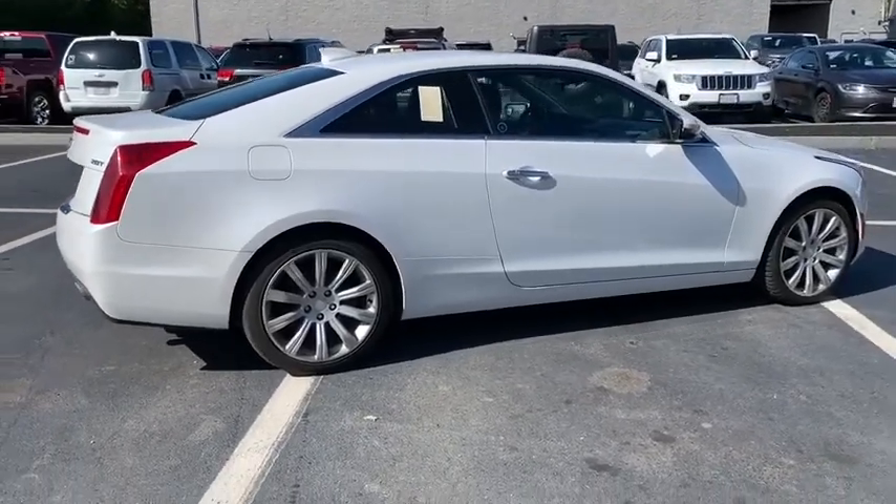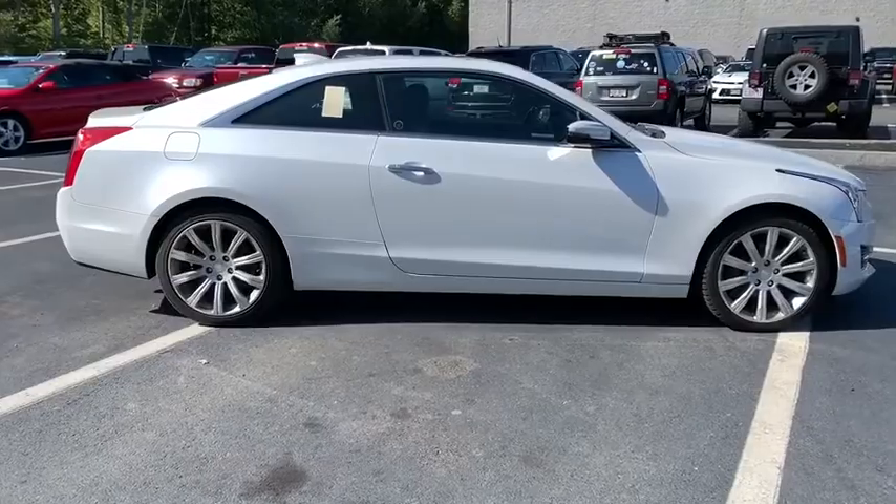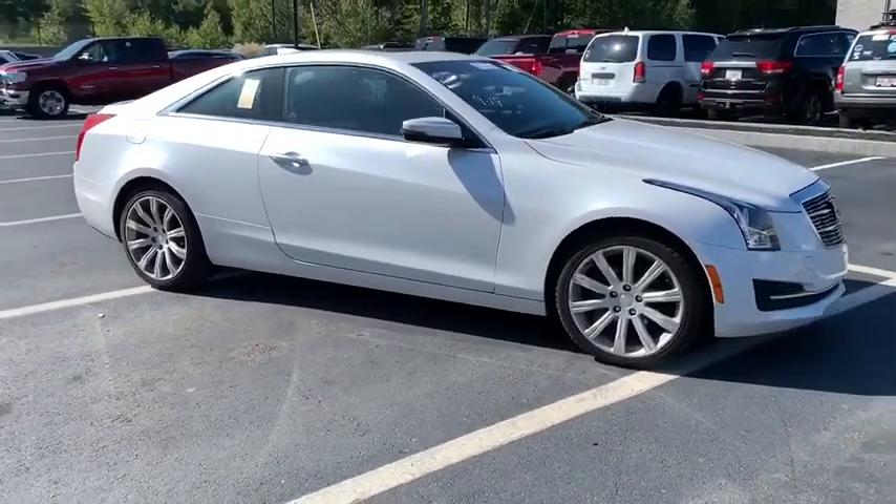Traction control, power passenger seat, navigation system, dual airbags, Bluetooth, power steering, alloy wheels, four-wheel disc brakes, aluminum wheels.